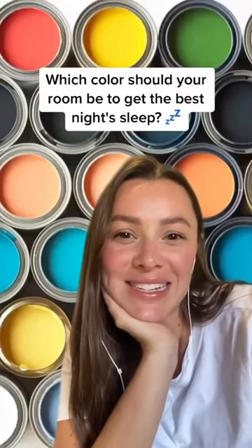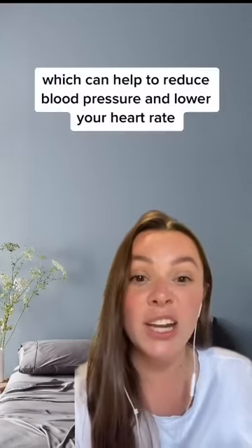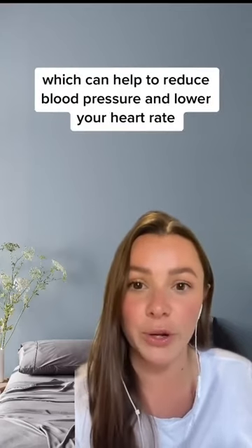Which color should your room be to get the best night's sleep? According to a Travelodge survey, these are the best colors to get in bed with. Shades of blue are associated with calming and soothing emotions, which can help to reduce blood pressure and lower your heart rate.